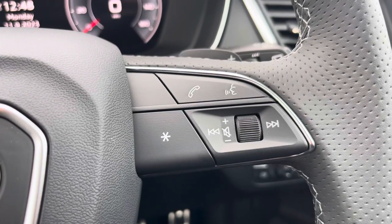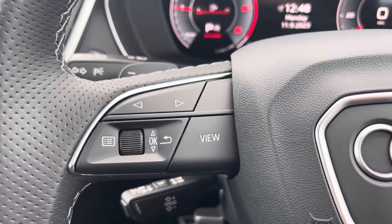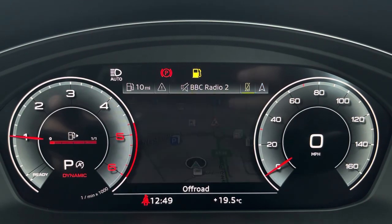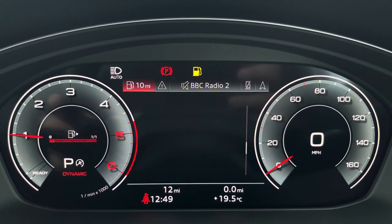On the right hand side we have your telephone and volume adjustment. On the left hand side we have a choice of views for your Audi virtual cockpit. This can be set to navigation, connected to your telephone, your favourite radio station, or general vehicle data — all decided by your preferred view.